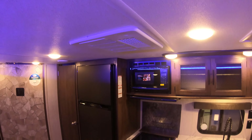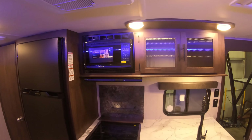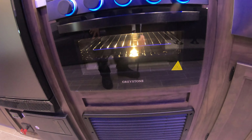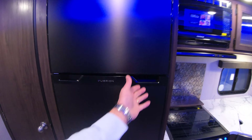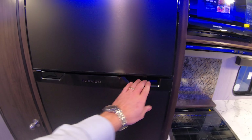Ducted air conditioning, ducted heat, all LED lit in here, oven, microwave, grey stone oven with the window in the door. Down below here is a battery disconnect if you want to disconnect all your 12-volt power. Use your Furion 12-volt refrigerator, 10 cubic foot.